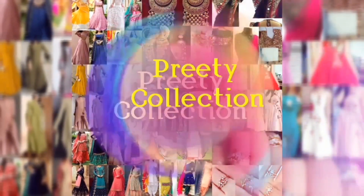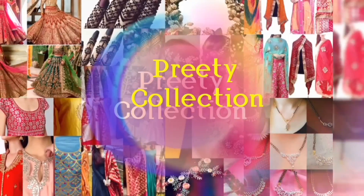Hey guys, how are you? Welcome back to my channel. Today's video, I am going to show you some plazo pants design ideas.